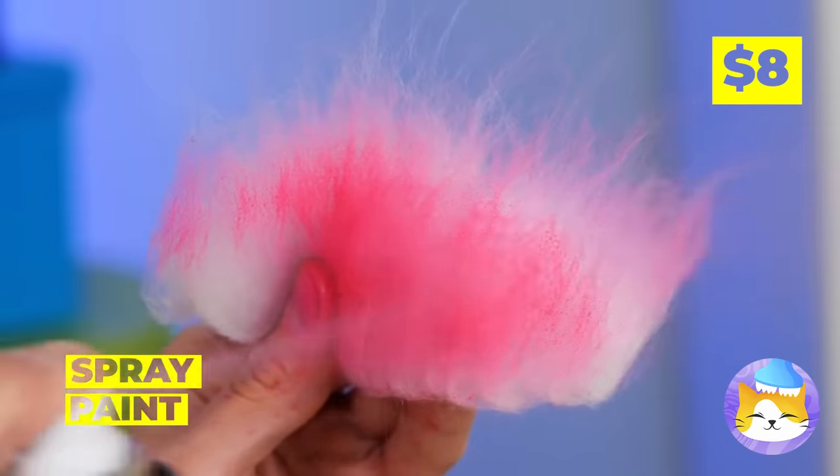Who says we need a brush? Besides, this is much faster. Peel off. On second thought, a brush can take care of the little details. Look, a cat face — as if you didn't guess who this was for.